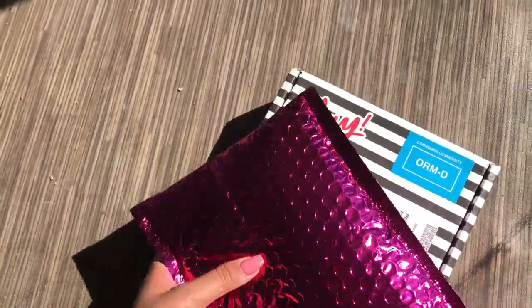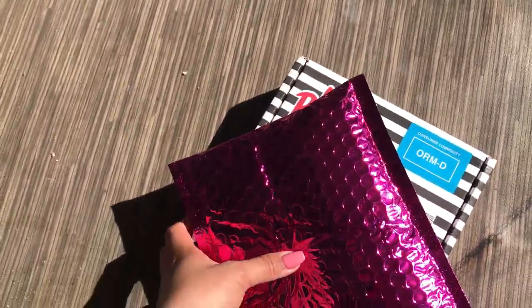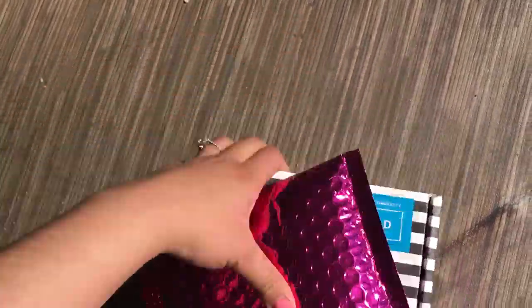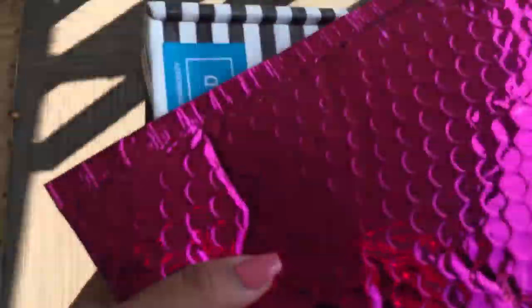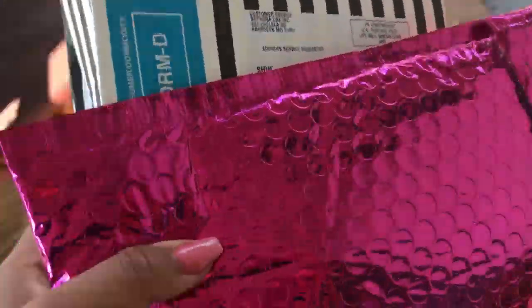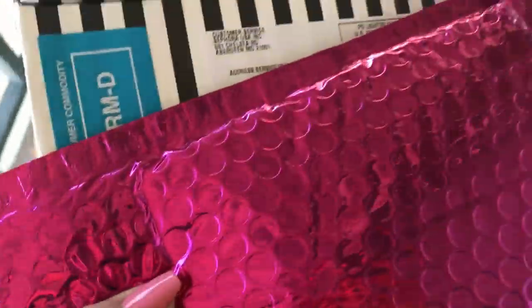Look what came in today you guys. I literally just dropped this off right now. Oh my god, I can't pick them up with one hand. Let's go and see what is inside of these.